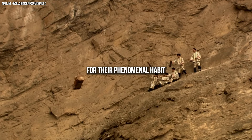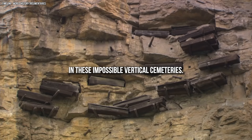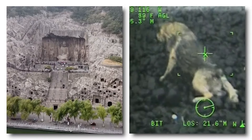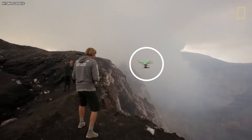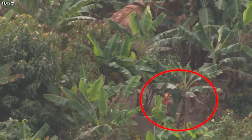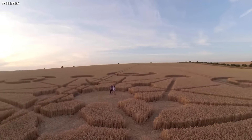The Bo tribe have become legendary for their phenomenal habit of burying their dead in these impossible vertical cemeteries. Drones aren't just about taking cool photos — they're like flying treasure hunters and lifesavers. These tiny machines go where humans can't, from rescuing lost hikers on towering cliffs to capturing rare footage of hidden Amazon tribes. They're proving there's still so much left to discover on our planet.